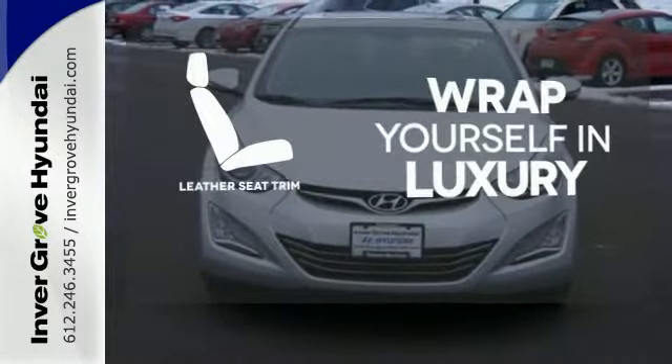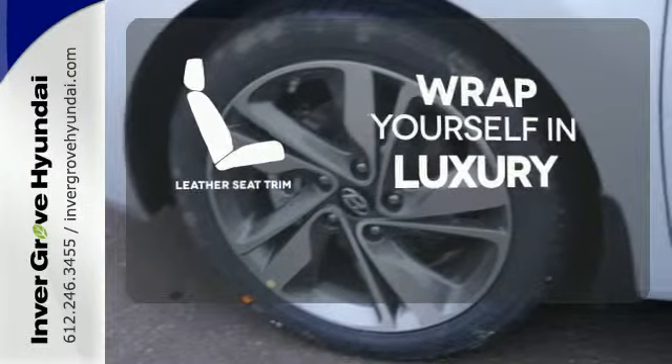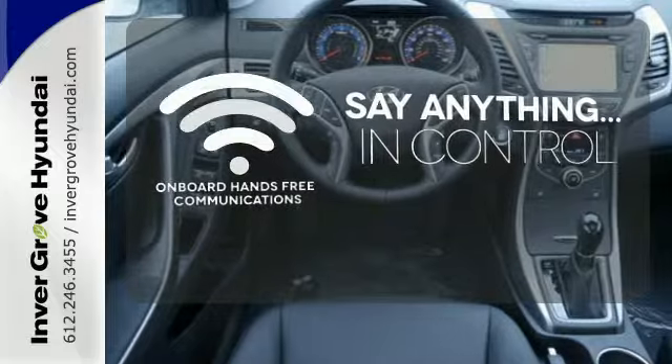The high quality leather seat trim enhances the style, comfort, and durability of this vehicle's seats, ensuring an enjoyable drive. The power of your voice has never been more clear with onboard hands-free communication.